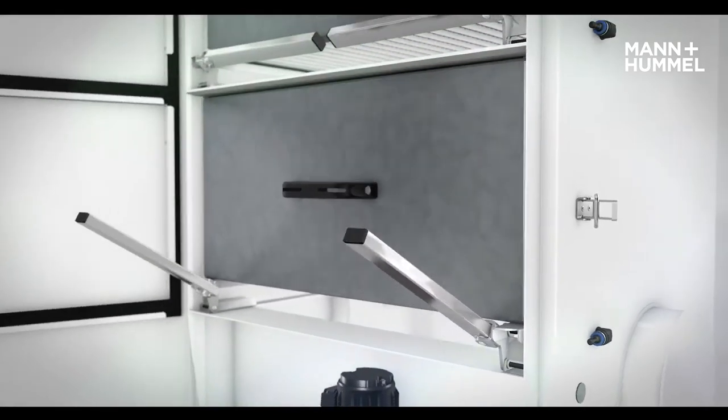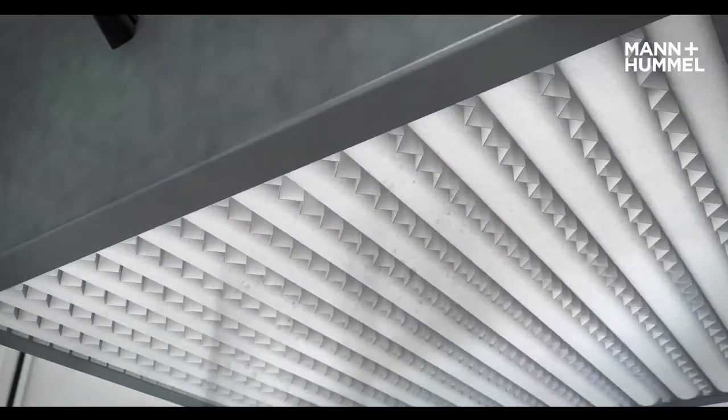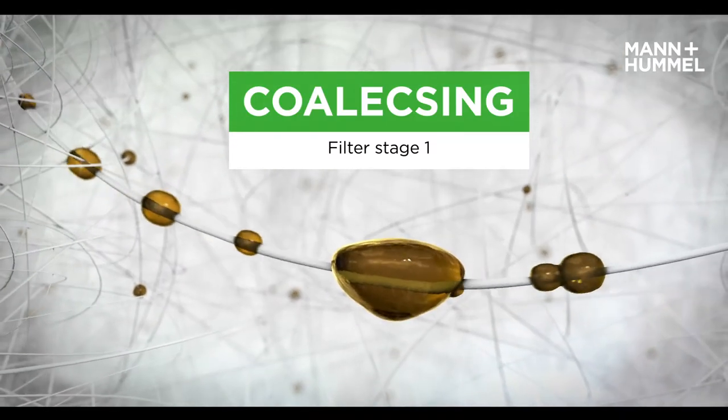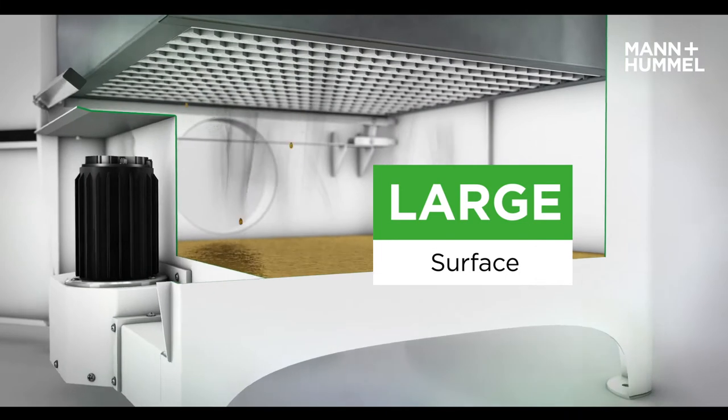The system offers multi-stage filtration. Contaminated air is filtered using a coalescing filter stage technology. Our coalescing filters are designed to maximize filter area for optimum filtration in each stage.